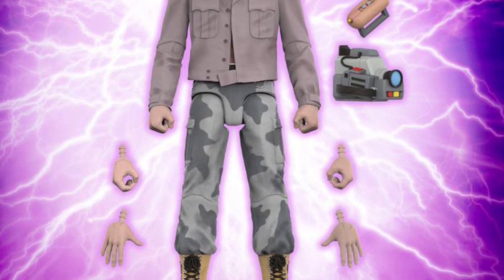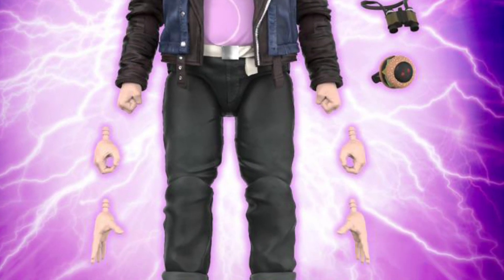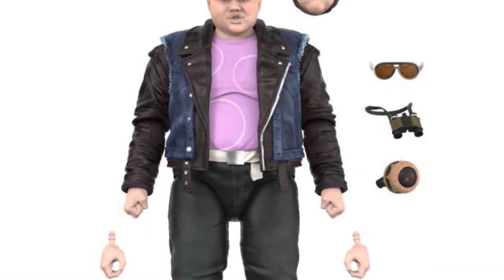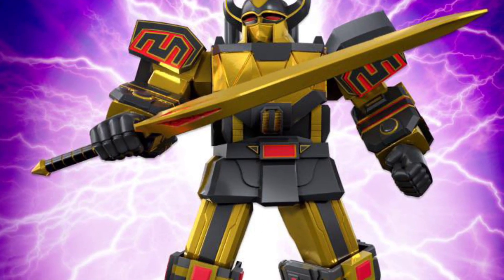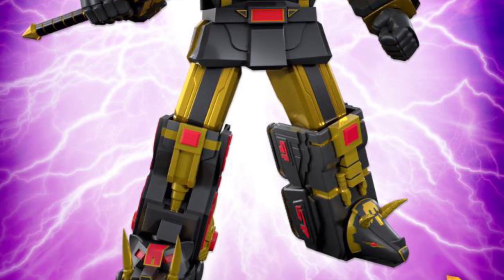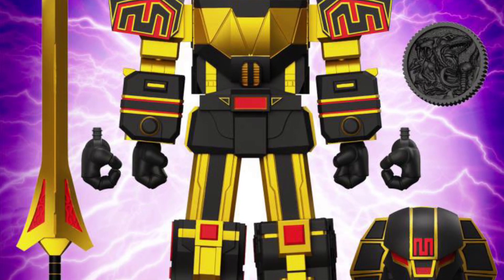This is catered to Power Ranger fans. Ultimates — there's a love-hate relationship I have with them. They look good, but articulation is questionable at times. Their sturdiness and their feet can sometimes be awkward, and there's sometimes sloppy paint jobs on them, which needs to be rectified ASAP by Super 7. For the prices they're charging, they really gotta address that issue — big-time QC-ing with it.